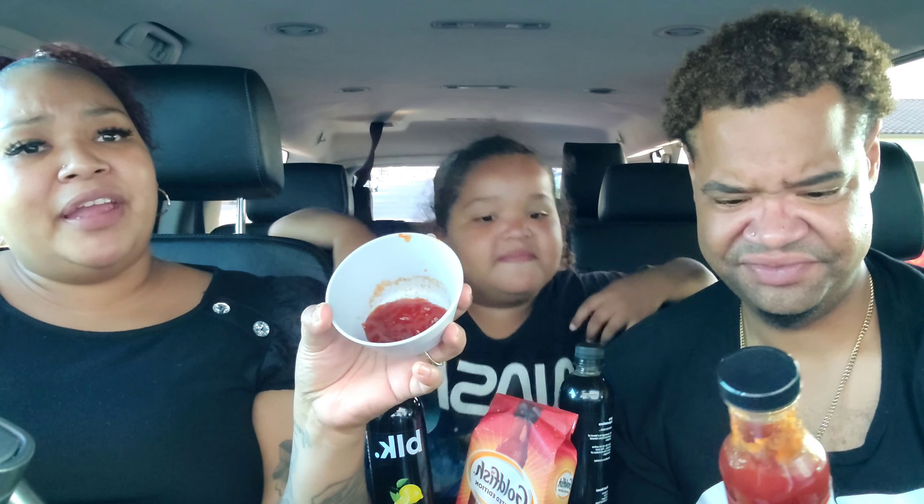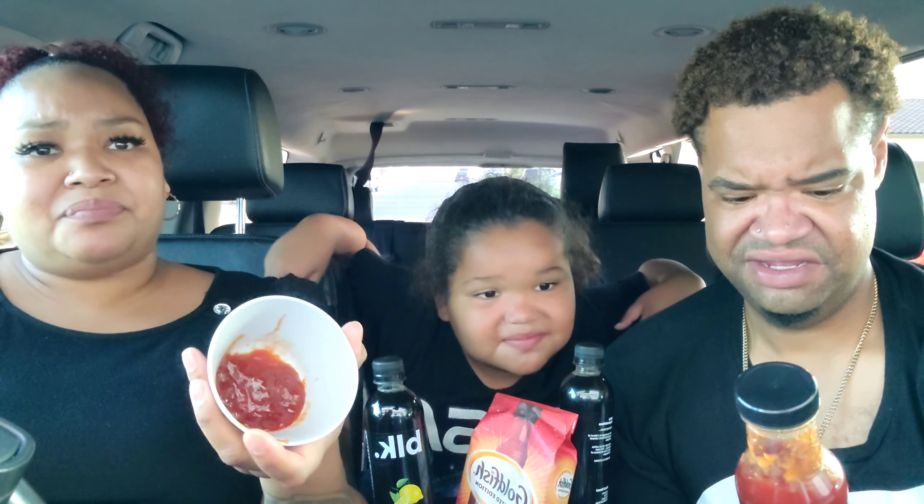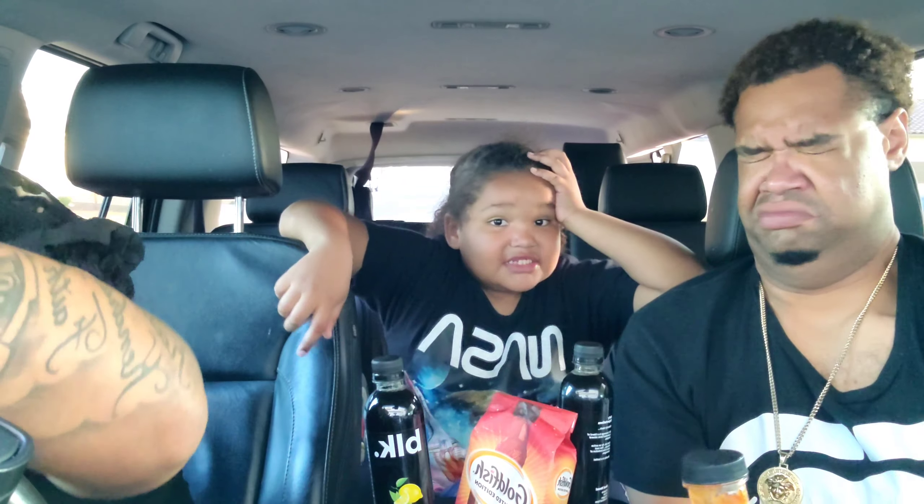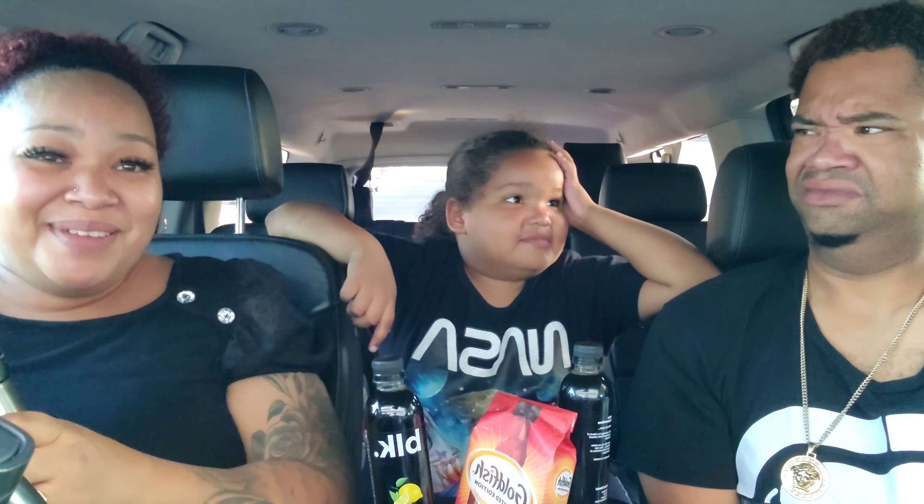Kendrick wants a donut. Cash, you put it on there and then you bag it — they bag it for us. You want that one? They call that one 'El Niño.' I want an apple empanada.